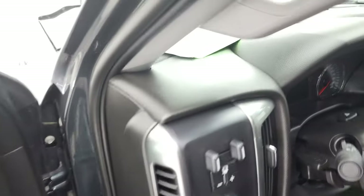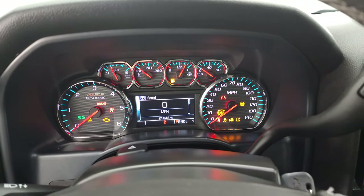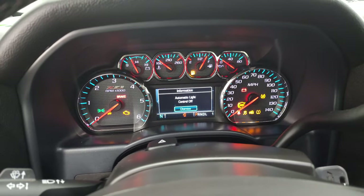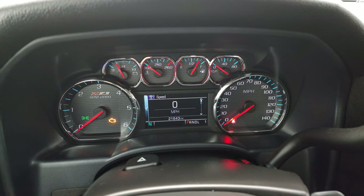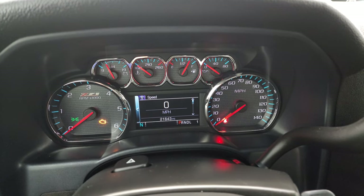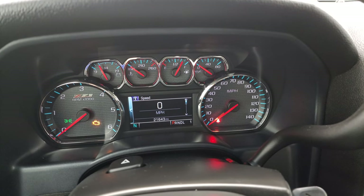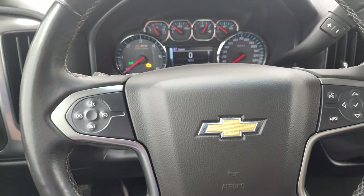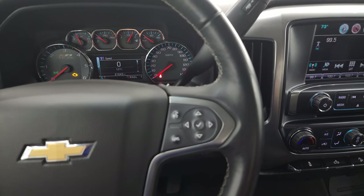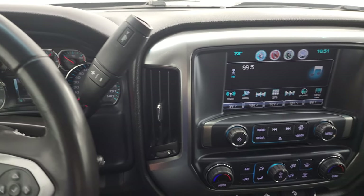We'll hop inside and check out the miles, the radio, and everything this truck has to offer on the interior. You can see this one has 21,643 miles. You get the Z71 instrument cluster, digital speedometer, and digital compass display. The instrument cluster is very nice and clean. It comes with the leather-wrapped steering wheel, cruise controls on the left, and Bluetooth and information center controls on the right. It has the 6-speed automatic transmission with the optional tap shift.